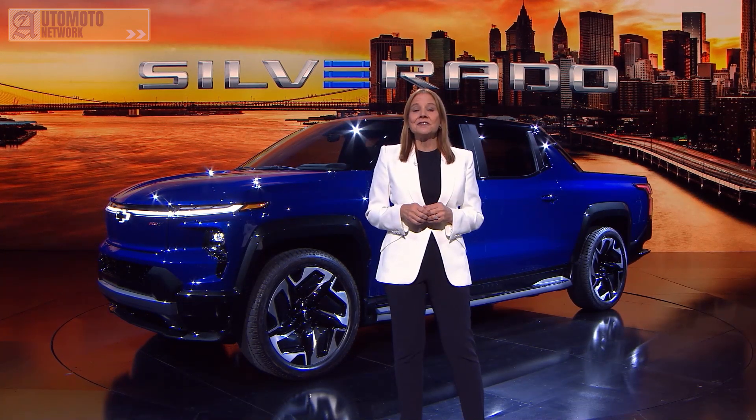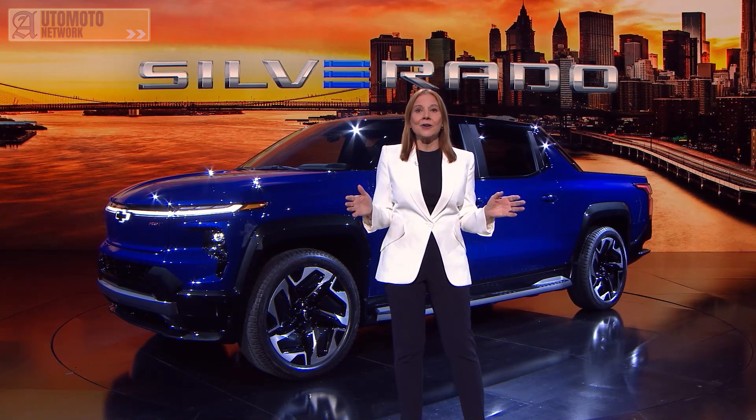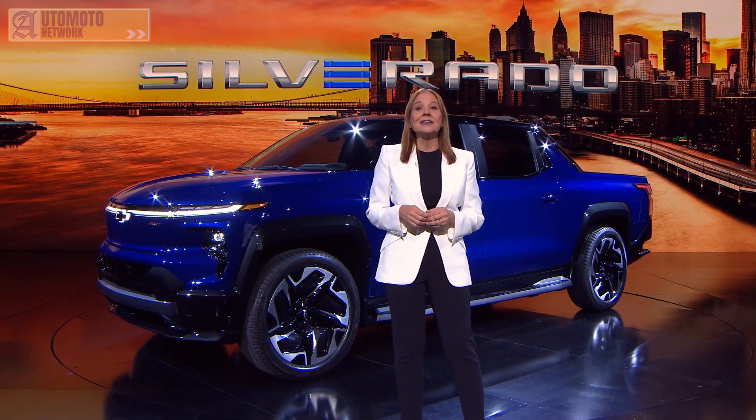I'd like to introduce the chief engineer of the Chevrolet Silverado EV, Nicole Kratz, along with Ryan Vaughn, Silverado EV design director, who will tell us more.